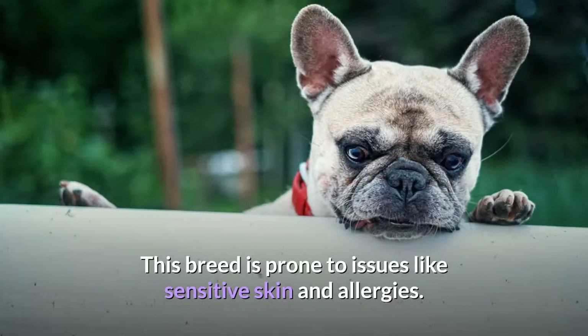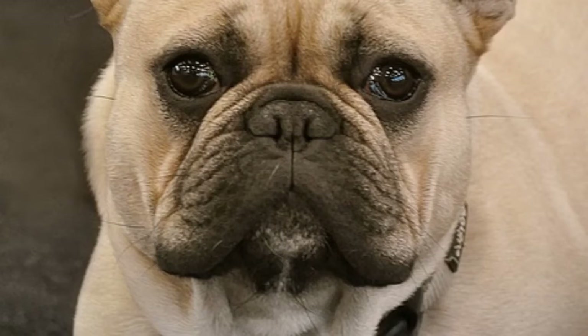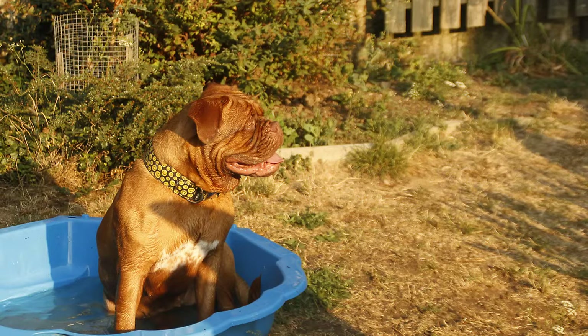Bathing and cleaning: This breed is prone to issues like sensitive skin and allergies. Even food allergies can manifest as skin problems in the form of rashes, yeast infections, and lesions secondary to scratching. Regular bathing with hypoallergenic shampoo can help relieve many of these symptoms. Consult your vet about whether your Frenchie requires a prescription shampoo, but there are several alternatives on the market that do a great job.